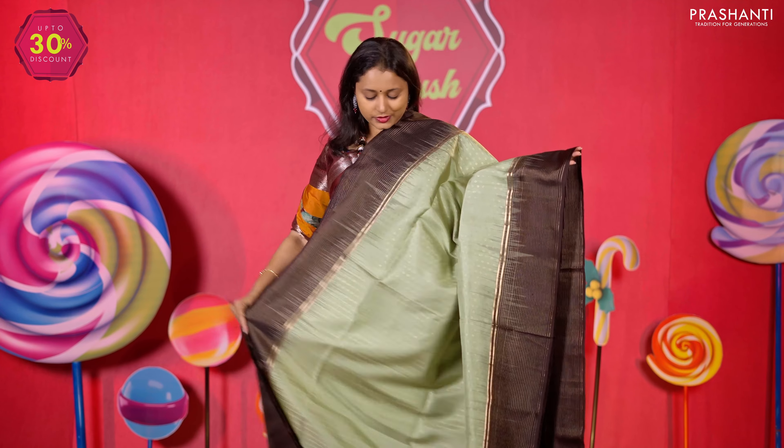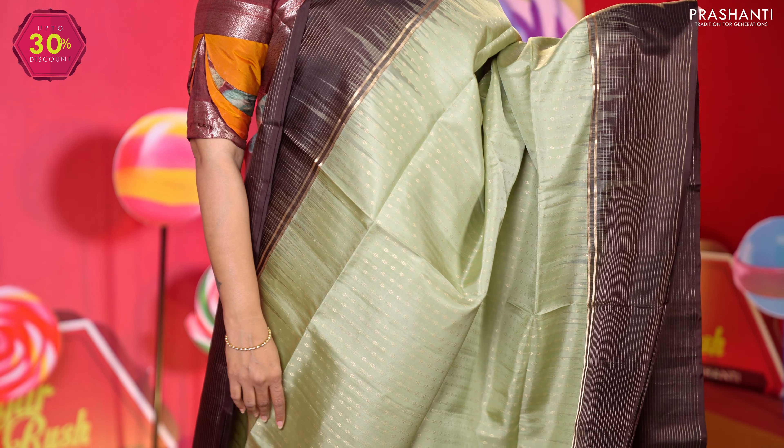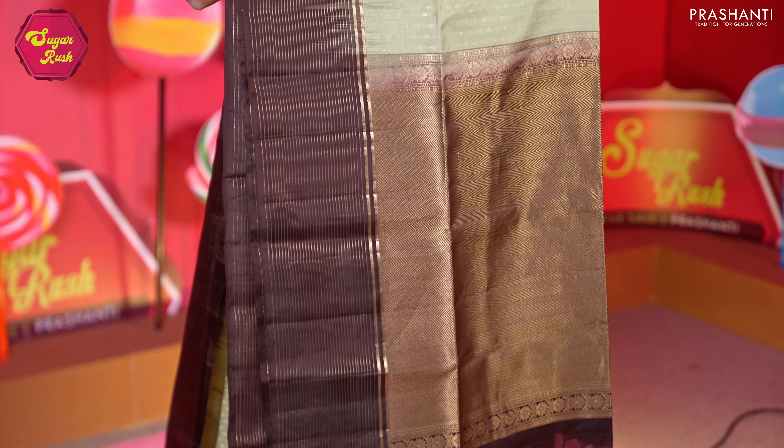Pista green with coffee brown — one more beautiful colour combination with a thousand butta pattern in the body, contrast zari lined borders on either side, a rich pallu in brown, and a zari butta blouse in brown. Priced at 9,690.